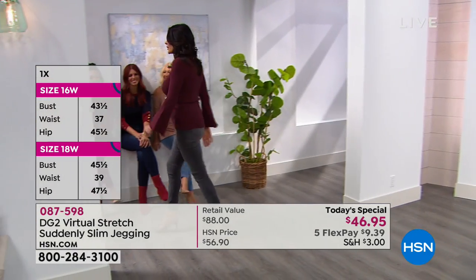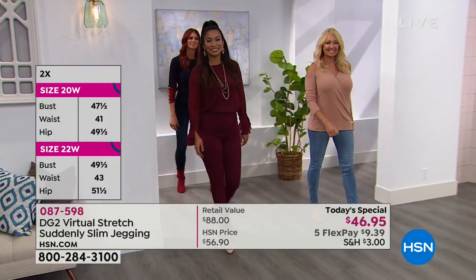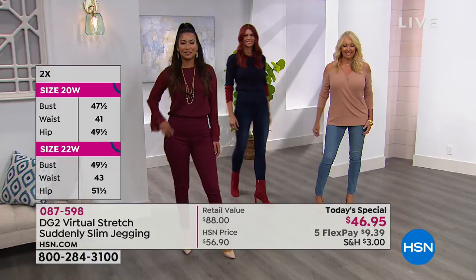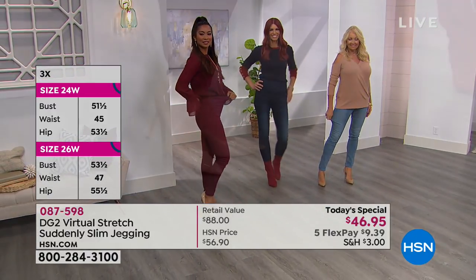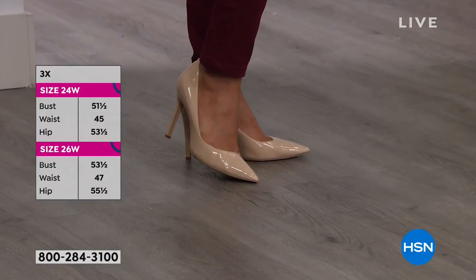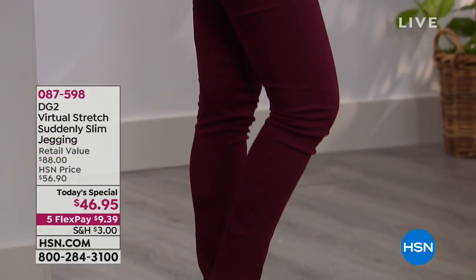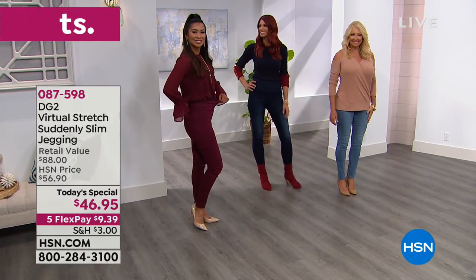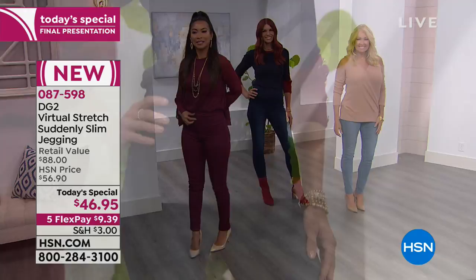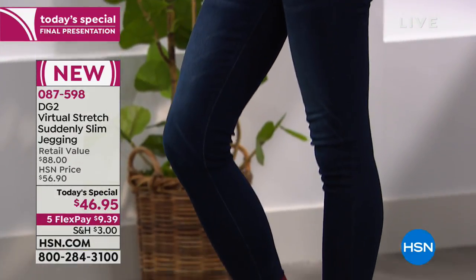Diane Gilman, the queen of jeans, doesn't really have a preference about what size you are. She says be you, be healthy — get that shape you want. In the meanwhile, before you maybe make it to the gym seven days a week, have a little help with this pair of jeggings that gives you that suddenly slim silhouette no matter what size you are. You can hear the waistband pop right back into shape.